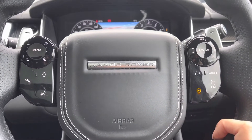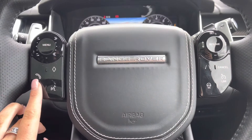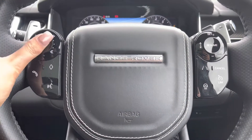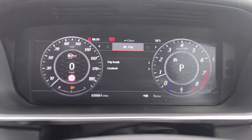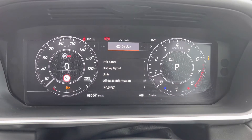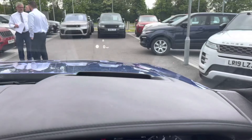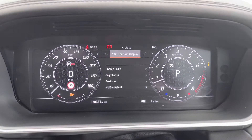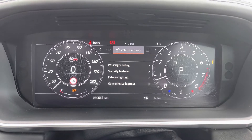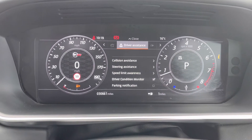A heated steering wheel, definitely a must especially in winter. Bluetooth allowing you to make calls whilst on the go and voice control. You have an interactive driver display where you can view your trip and change your display — for example if you want the sat nav in front of you. Head up display enabling you to keep your eyes on the road, and you can also change the content you see in front of you. Vehicle settings, vehicle information, media and driver assistance.